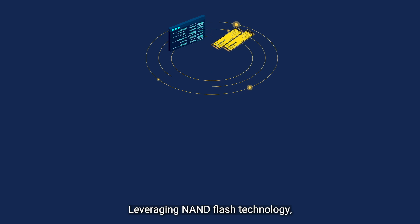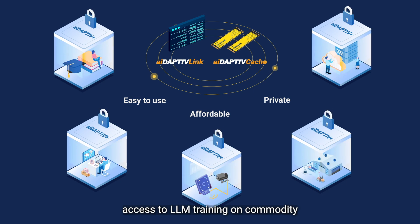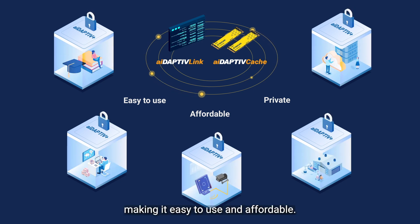Leveraging NAND Flash technology, Fizan's Adaptive Plus gives organizations access to LLM training on commodity workstation hardware, making it easy to use and affordable.